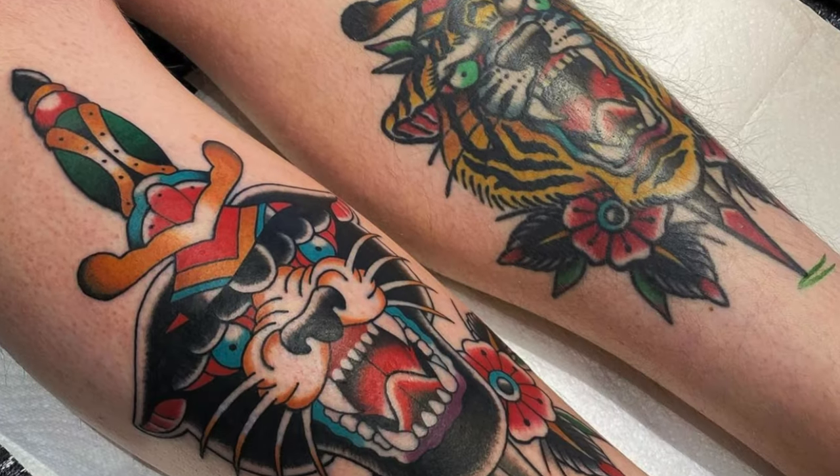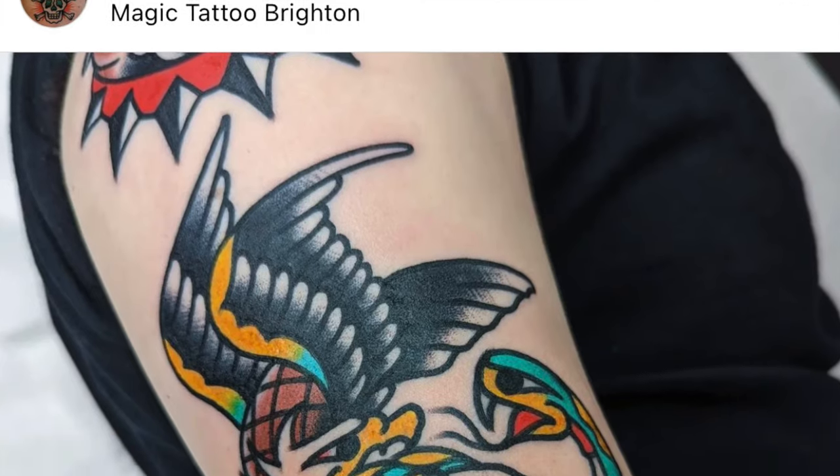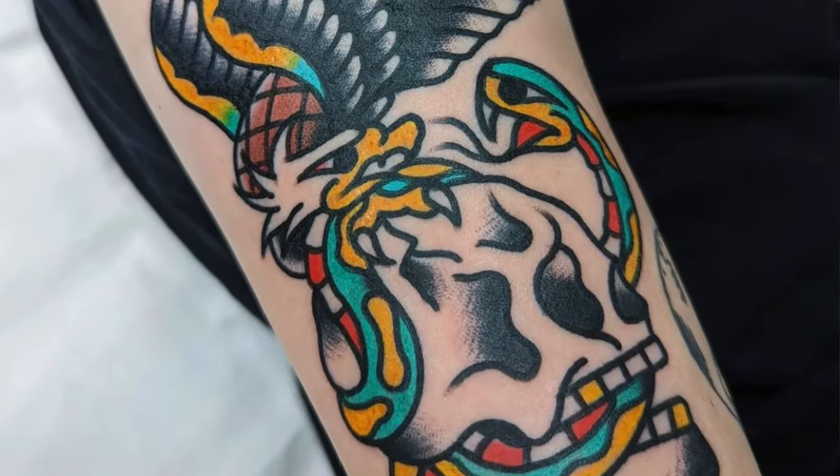All of my traditional tattoos are on my arms. I've got two patchwork sleeves currently in progress. All of my tattoos have been done by two artists here in Brighton — the first is Aaron Fitchett who works out of Gold Irons Tattoos, and the other is Joey Salvage who works out of Magic Tattoo Inn, both based in Brighton.